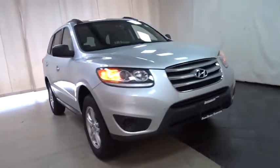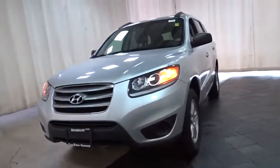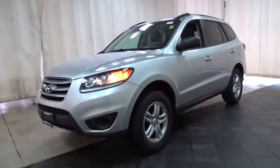We are pleased to show you the 2012 Hyundai Santa Fe. Style, quality, performance, value. Need we say more?